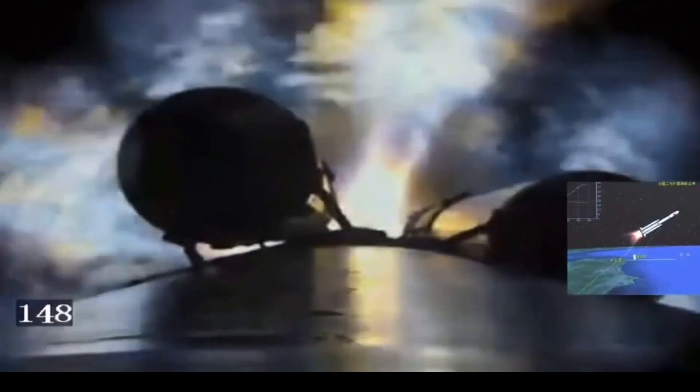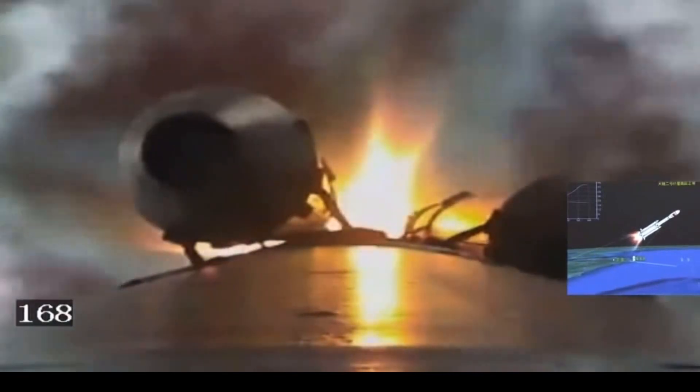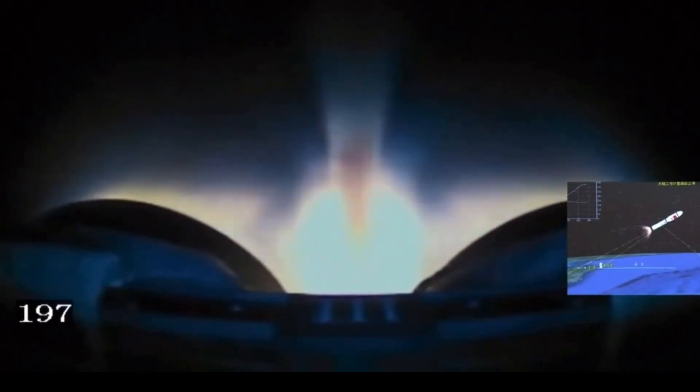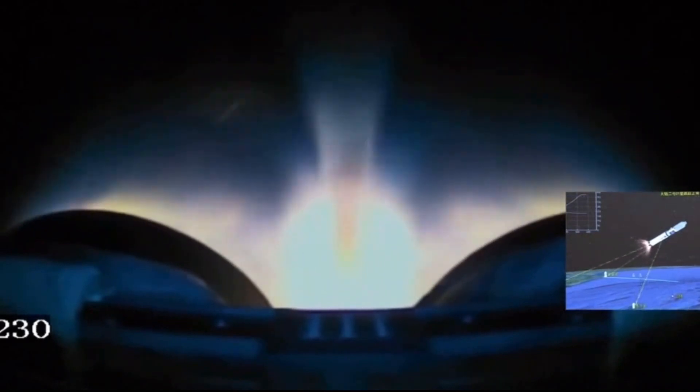The standard version of the Long March 7 can be upgraded by adding more boosters, allowing it to reach higher orbits or execute multiple orbital deployments. The centre core of the Long March 7 is supported by a sensor-rich staged combustion YF-100 engine. At sea level, each booster provides 1,200 kN of thrust.